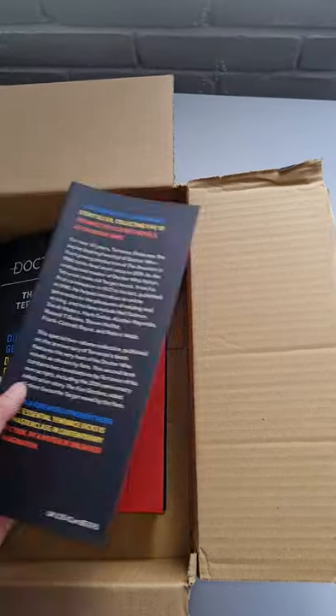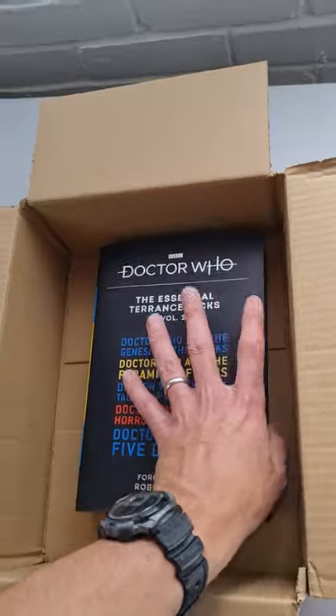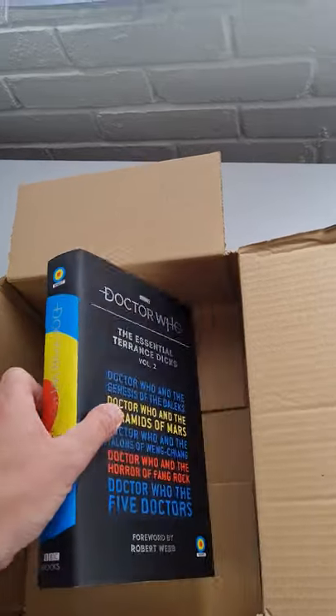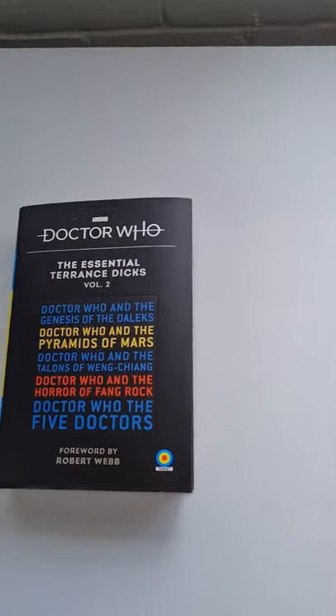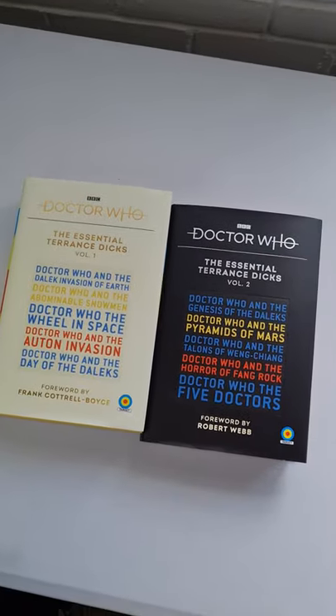The retail price in the UK is £25, but they can be found online cheaper than that, so if you shop around. So this is the two books side by side. Beautiful.